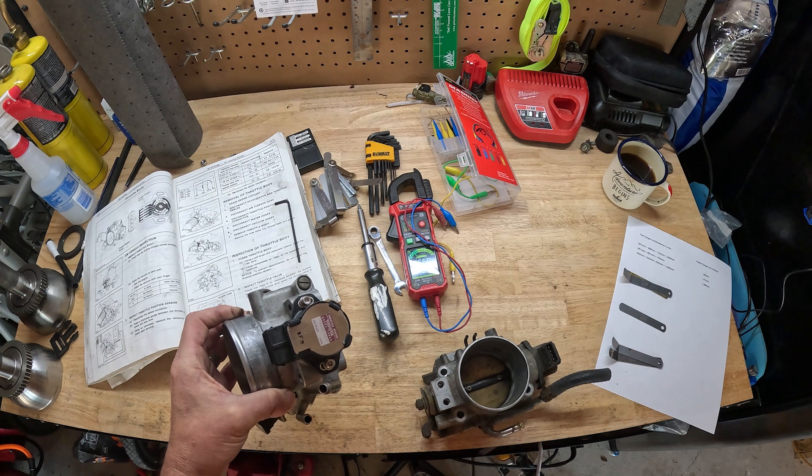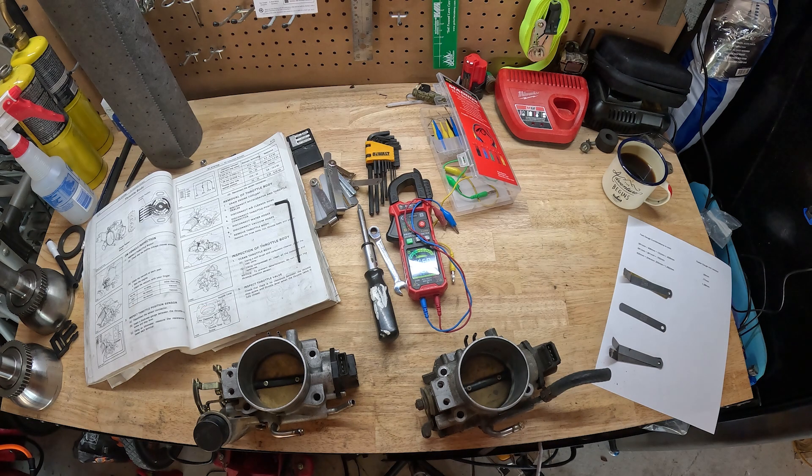Don't put an aftermarket TPS on this — use an original Toyota sensor. The part number is 89452-14050. The first thing you want to do is verify that you actually have a problem with the TPS sensor. Also, once you verify you have a bad TPS sensor, give your throttle body a good cleaning before you put the new throttle position sensor on, because brake cleaner and other chemicals could cause problems with your new TPS sensor.